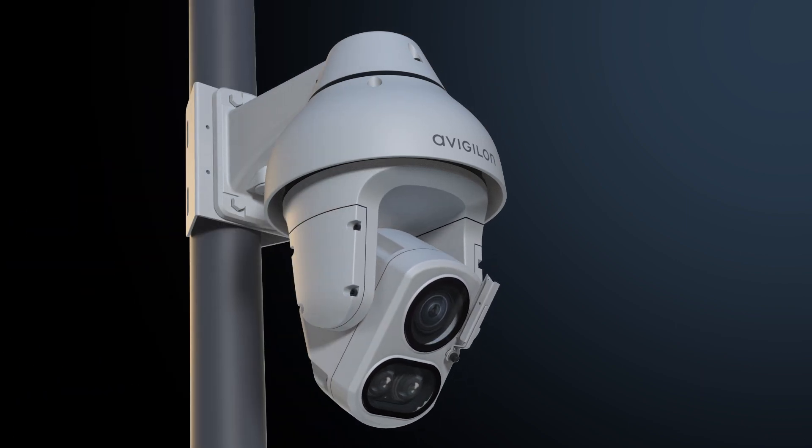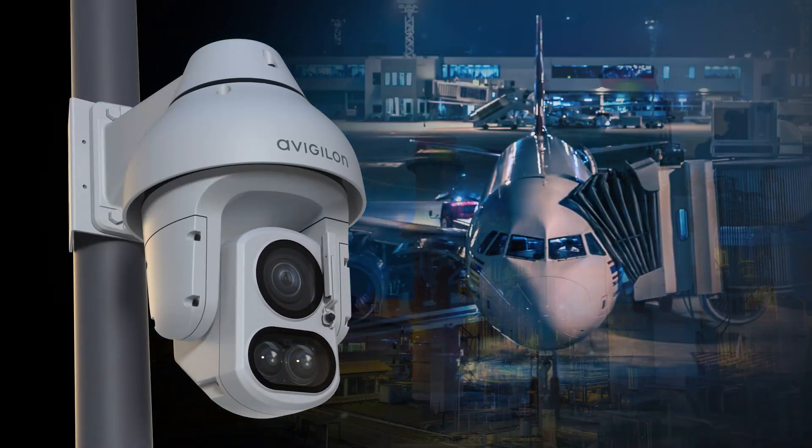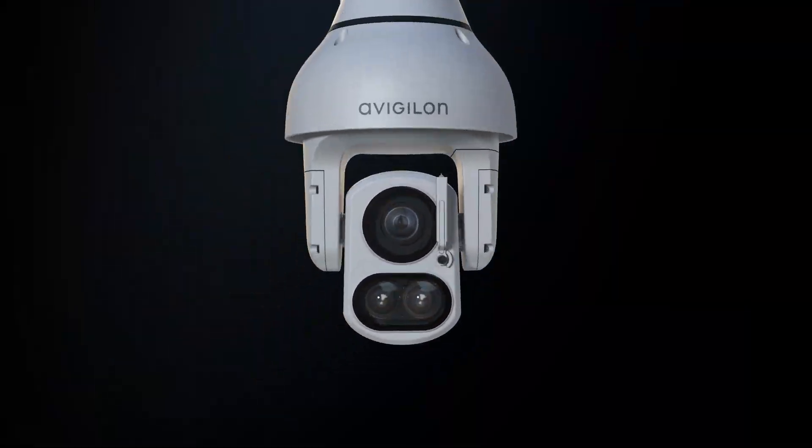This is the power of the H5A IR PTZ. No matter where you are, you can see more in the dark.